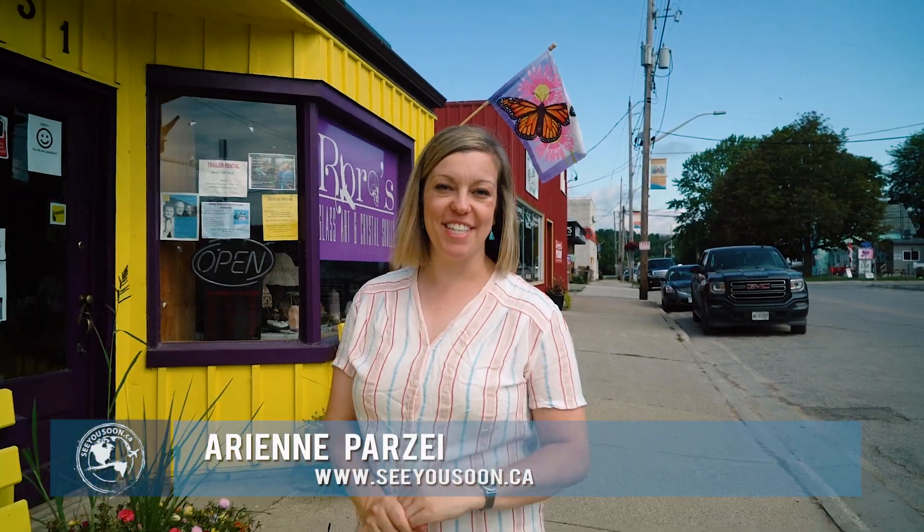Hey everyone, Arian here from seeyousoon.ca. In this video series I'm partnering up with Ontario Southwest Tourism to show you some of the best small-town getaways this region has to offer. This week we're exploring the North Shores of Lake Erie, visiting the town of Port Burwell.